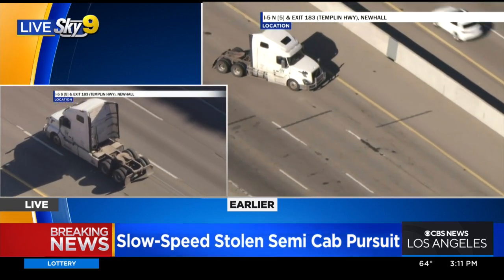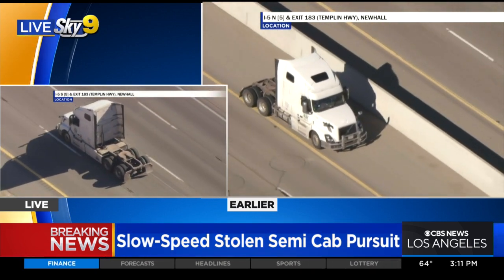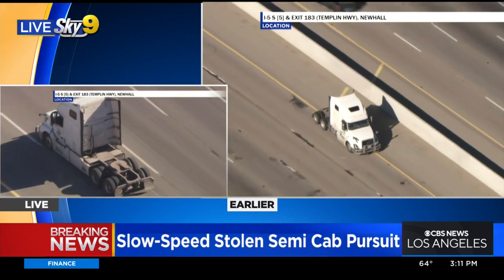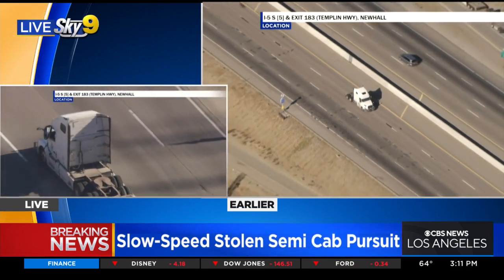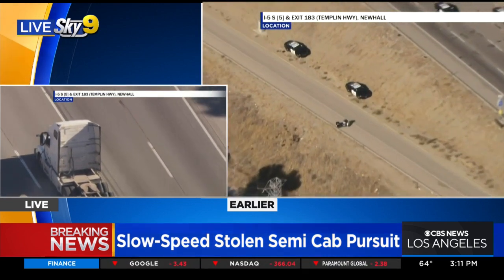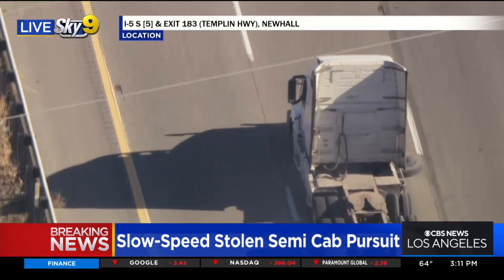Desmond, we're showing our viewers once again those three spike strips that the CHP laid out. The one closest to the center divider was the one that this driver went over. And I don't think it was more than five minutes after that we saw that passenger side front tire fall right off the rim, which was pretty amazing because we think these tires are pretty big.